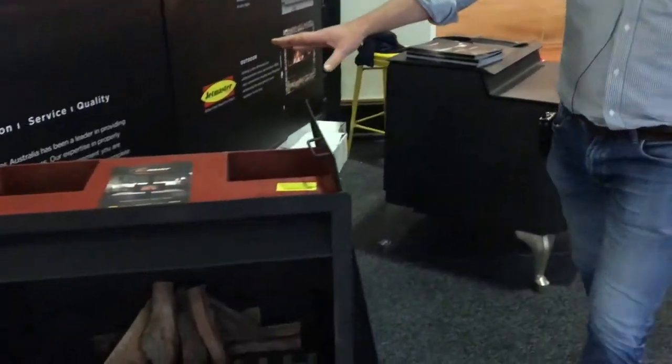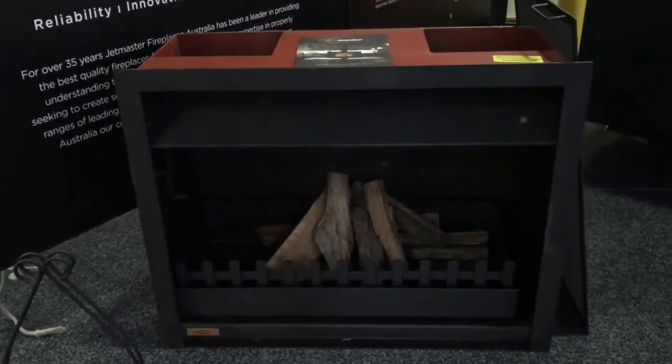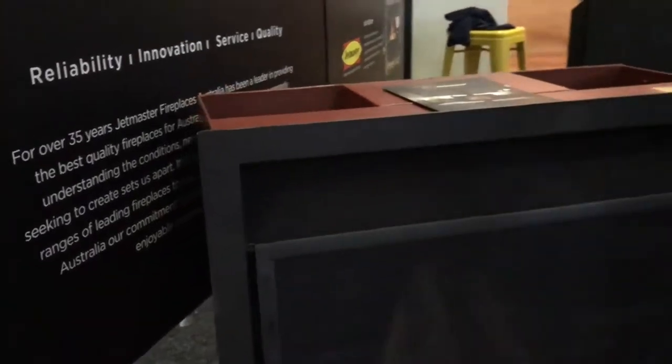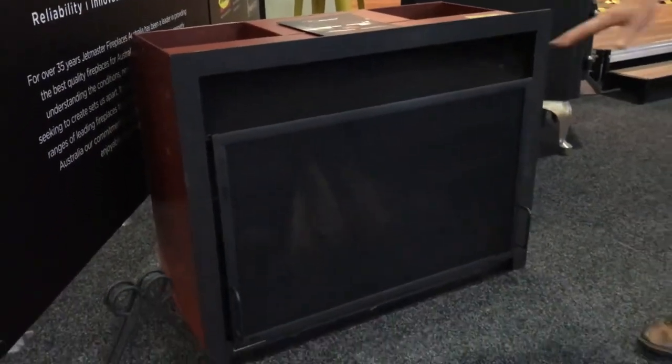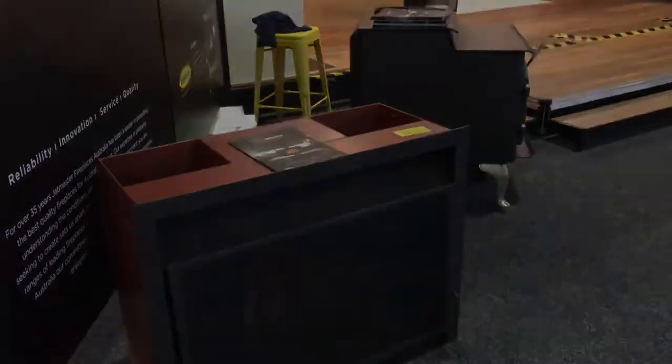And here is the JetMaster, which has the log pan — the same system we saw burning with gas. It has the clip-on screen, again very good for wood and young fingers. Hot air also pours out the top to heat the room.